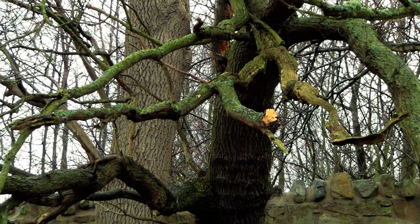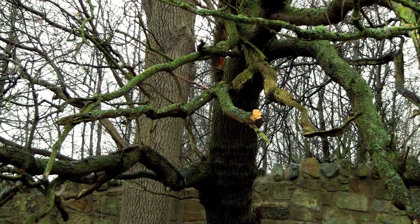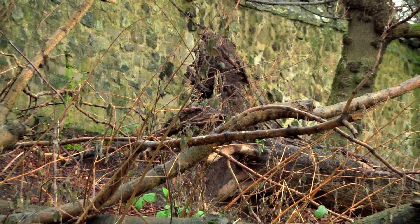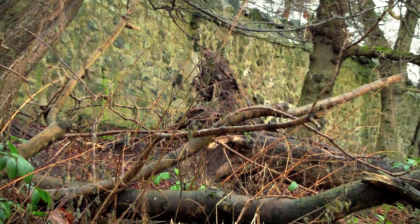As trees age they tend to develop all sorts of problems and issues. Very commonly they suffer from decay, or there could be structural defects, splits or cracks, or they could just be generally in decline. So it's very important to make sure that the tree stock is properly looked after and managed for the future.